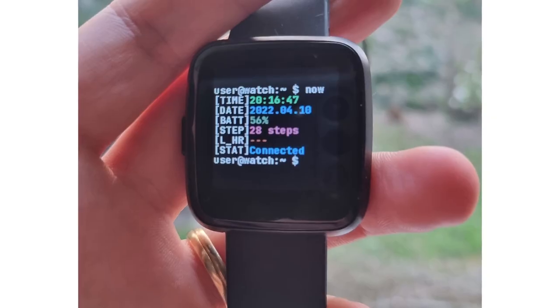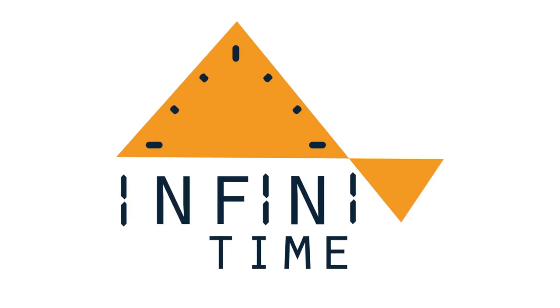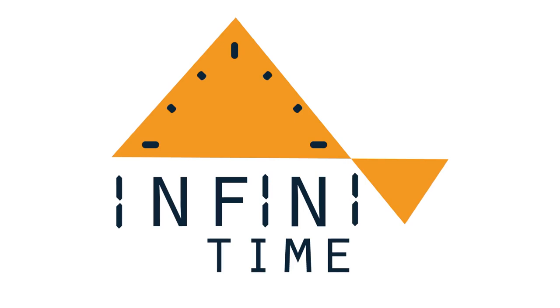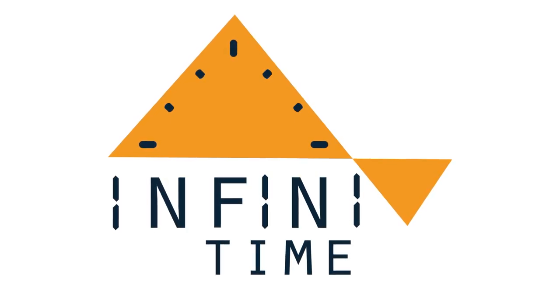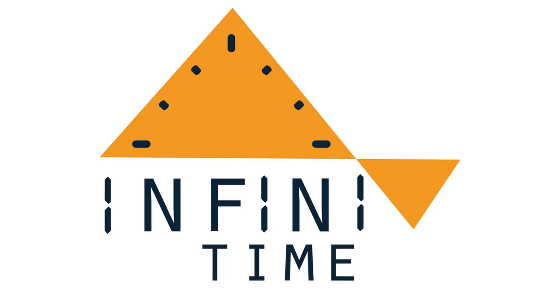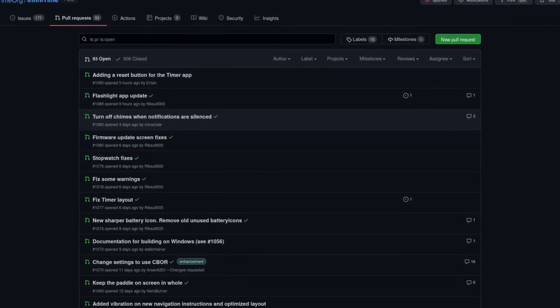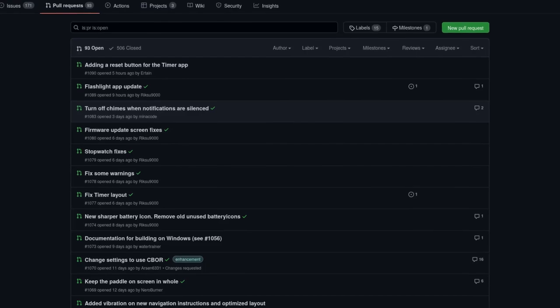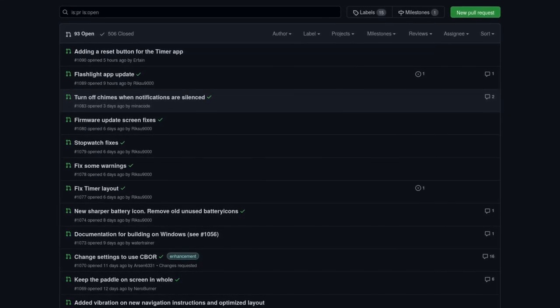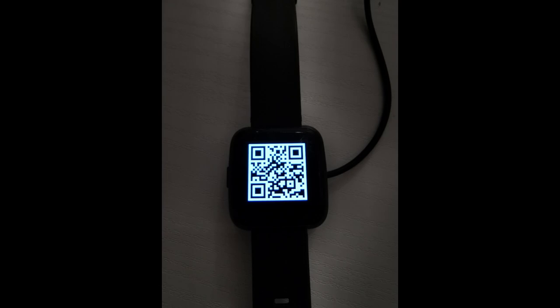InfiniTime 1.9 has dropped with a new terminal watch face, and you can now disable Bluetooth connection which increases privacy and saves battery. The heart rate sensor has also been improved thanks to help from WaspOS. This release brings improvements to notifications including bug fixes for call notifications and the alarm app, and AM/PM 12-hour time is now better supported. A cool pull request is a QR code application that displays 4 QR codes specified by the user, which can be used for webpages, online accounts, and even vaccination certifications.